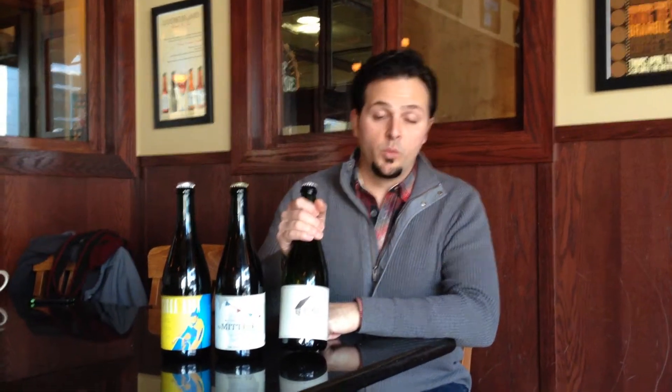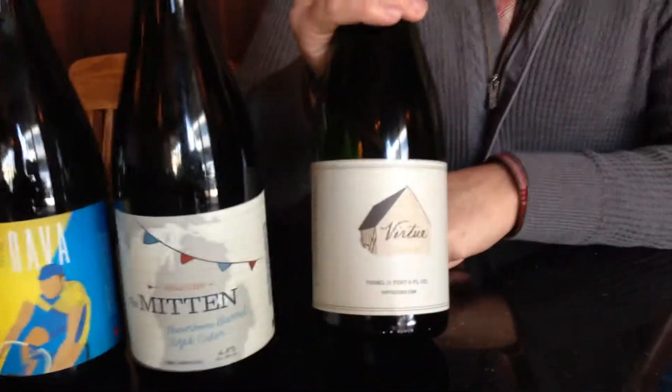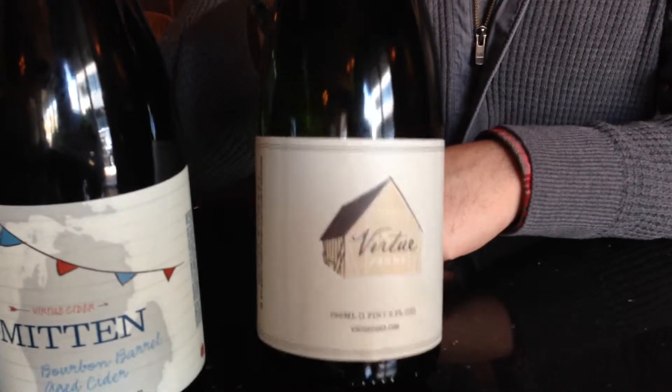To start off, here we have Red Streak, which is our draft-only English dry style cider. Super delicious and uses some really cool varieties of apples in there. That's Red Streak.